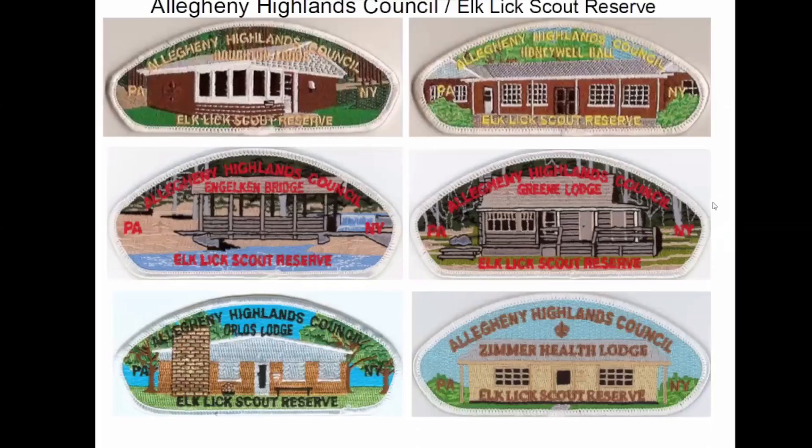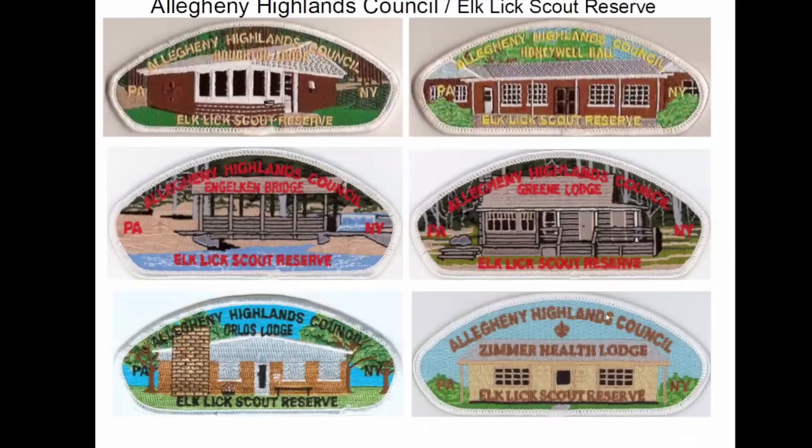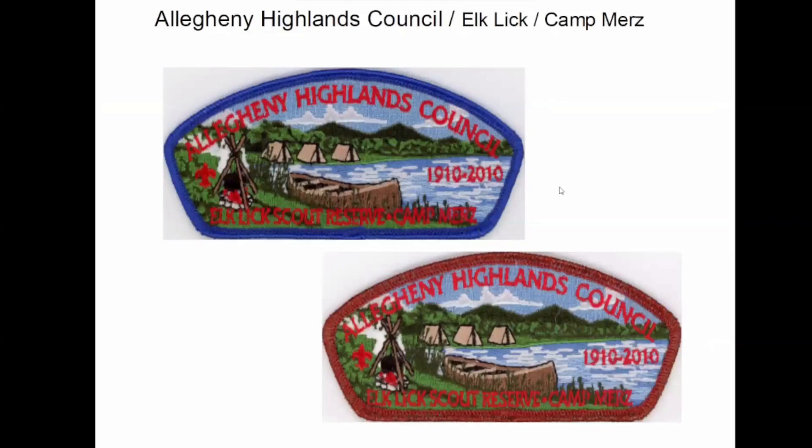If I go too fast for anybody, just holler out and I'll slow down. These are all the buildings at Elk Lick. I think they're done with it, finally. And this is Camp MERS, their other camp. By the way, this lower one on the right — there was another one back here for Elk Lick. That's not a bad scan. I don't know what they were thinking; that's not a very appealing patch. And then this is both of them — Elk Lick and MERS.